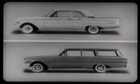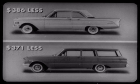Your customer can save even more on a Comet two-door sedan or two-door station wagon, for the simple reason that Olds and Buick don't offer any two-door models in their F85 and Special series. So your customer can save as much as $386 on the six-passenger Comet two-door sedan and up to $371 on the Comet two-door station wagon.